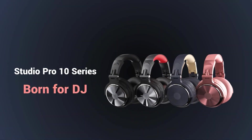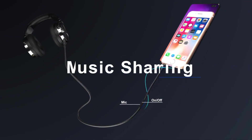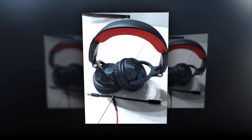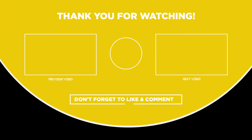90-degree swiveling earcups allow for monitoring with one ear at any time, with a self-adjustable, flexible headband providing a comfortable listening experience that lasts for hours, perfect for mixing and mastering. If you like the video and find it helpful, give it a like and smash that subscribe button for more tech-related informative videos.